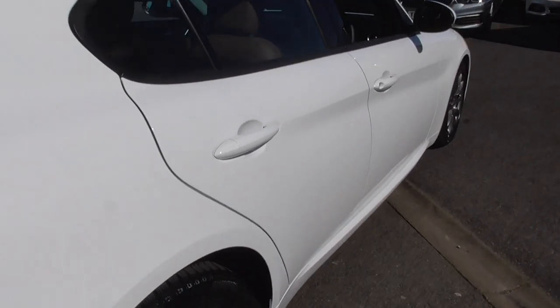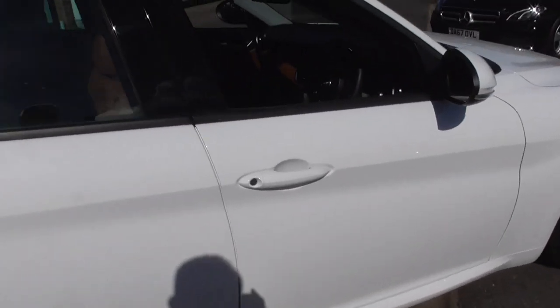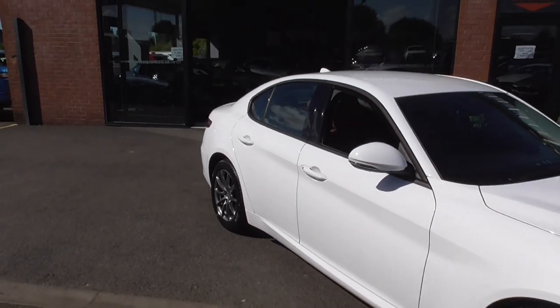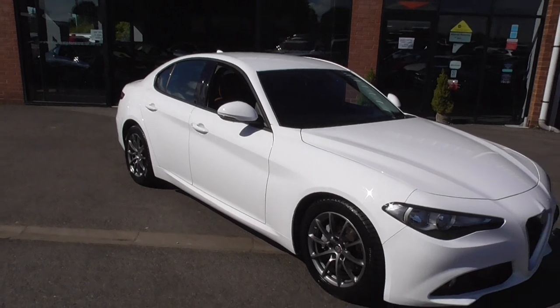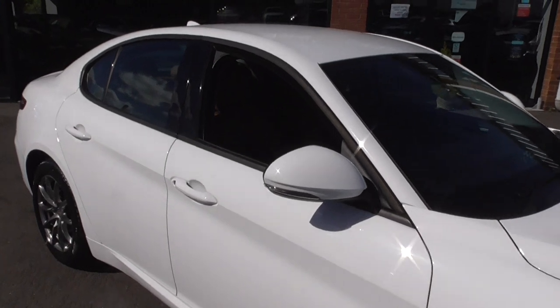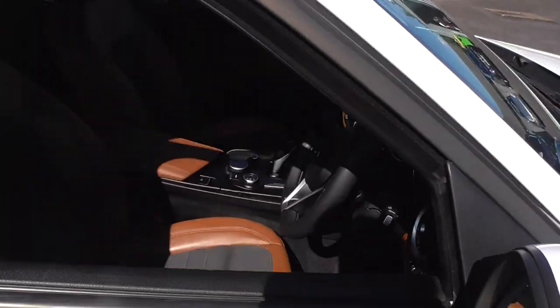The driver's side again is in exceptional condition. I do have both keys here in my pocket, we've got full tailored Alfa Romeo mats, and we've got the book pack — everything that was there when it was brand new five years ago is still available today.